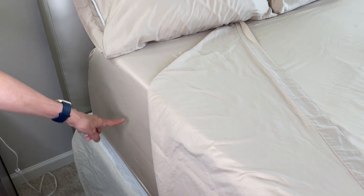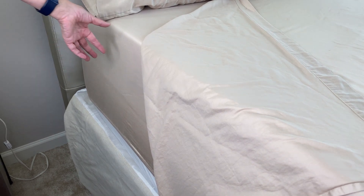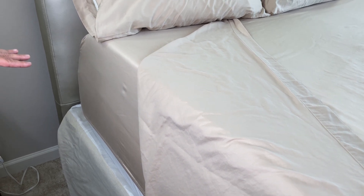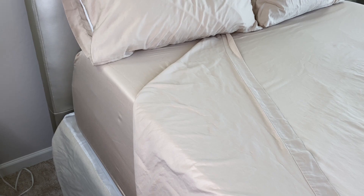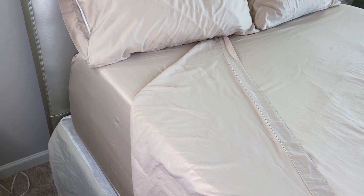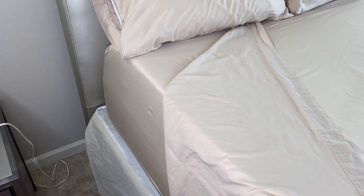I want to make note of the 14-inch deep pocket, because I currently have a 4-inch foam that I put on top of my mattress, and it easily covers the entire mattress very smoothly. So if you're looking for that 100% cotton king-size sheet set, I highly recommend the California Design Den Sheet Set.